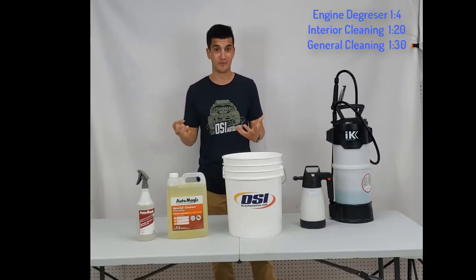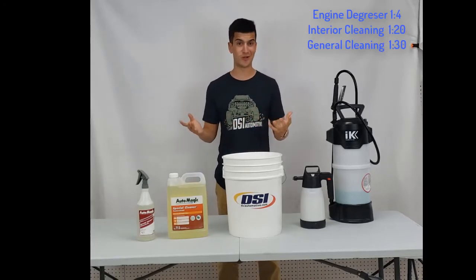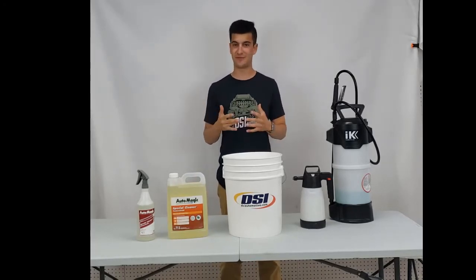Dilute it 1 to 4 for cleaning engines, and 1 to 30 for cleaning around your house, and anywhere in between for any different job.